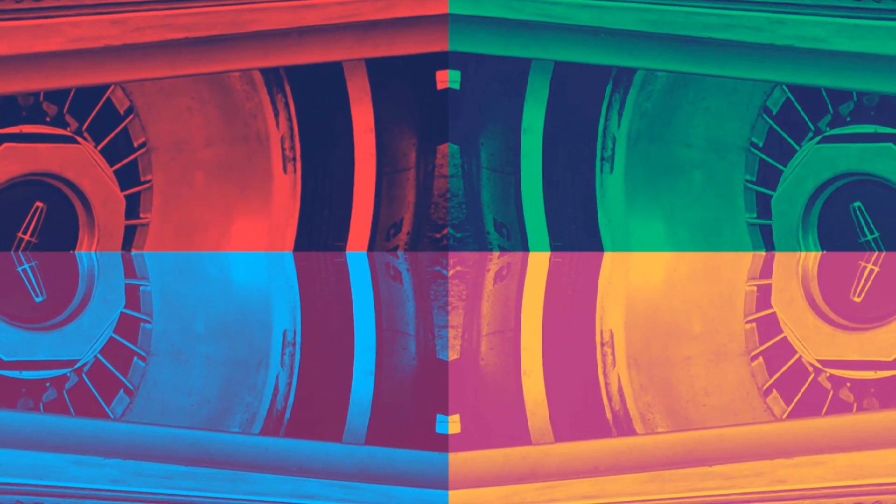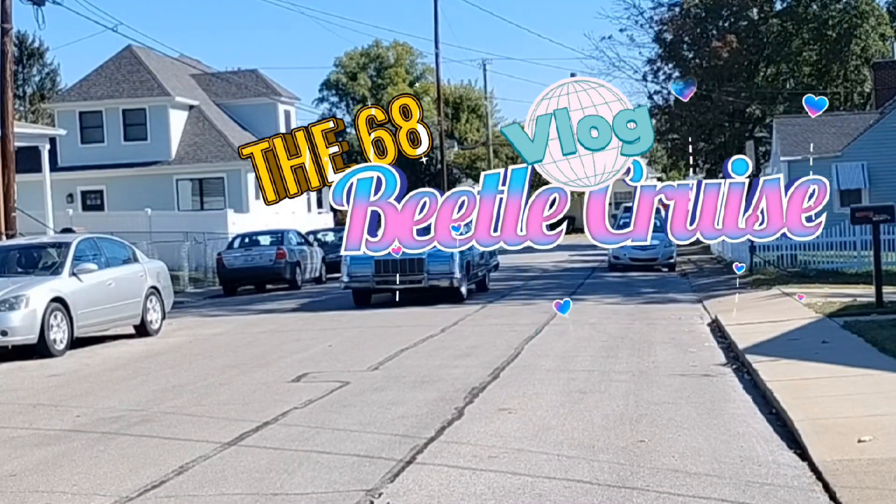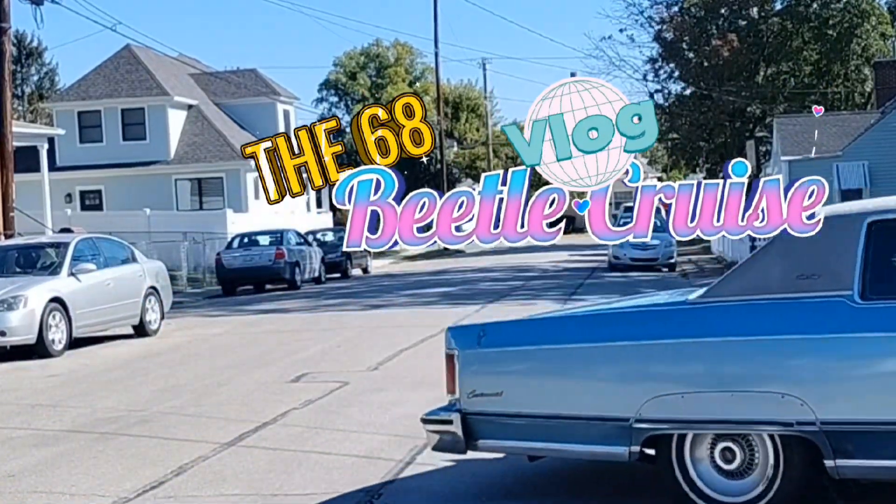Hey everybody, good news — I'm actually posting a new video for you, and here it is. If you enjoyed what you heard and saw last time, sit down, relax, stay a while.